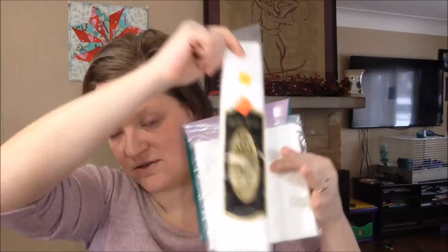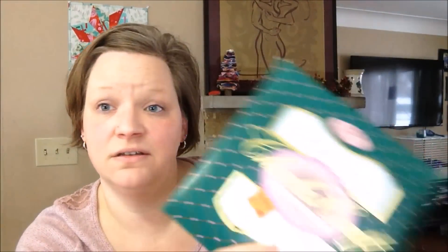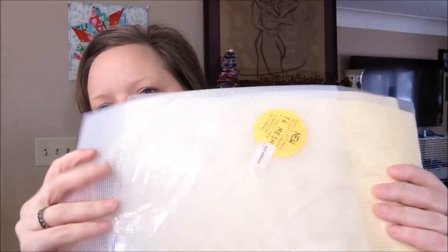I also went to Goodwill last week — I dropped off a whole van full of stuff that had been collecting in my garage and then of course checked out the craft section. I picked up several pieces of 18-count Aida at 69 cents each, one piece of 14-count Aida, some perforated paper, and a sheet of perforated plastic — 16-count perforated plastic — for 99 cents total. Brand new. I was really excited about those.